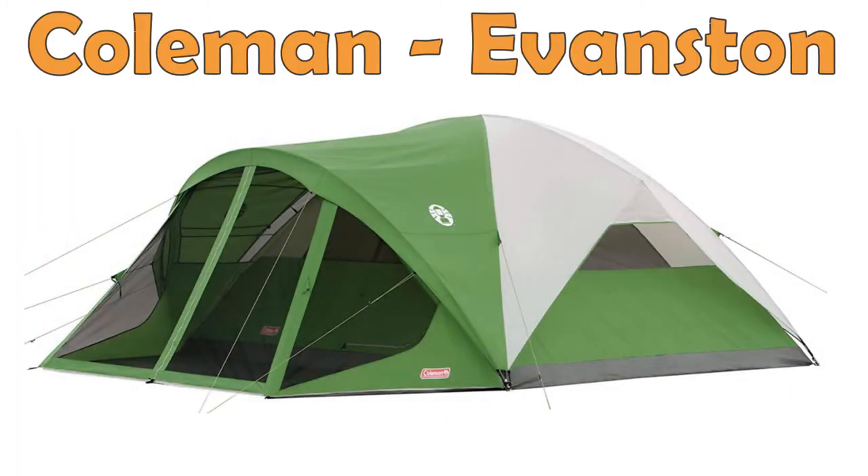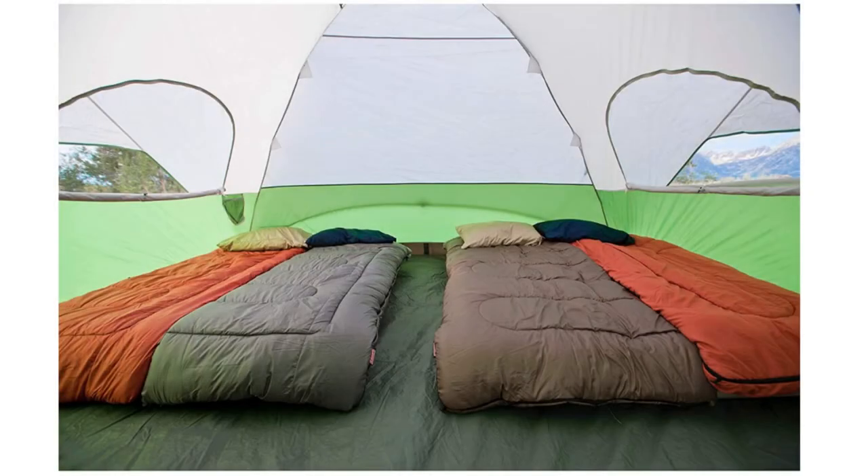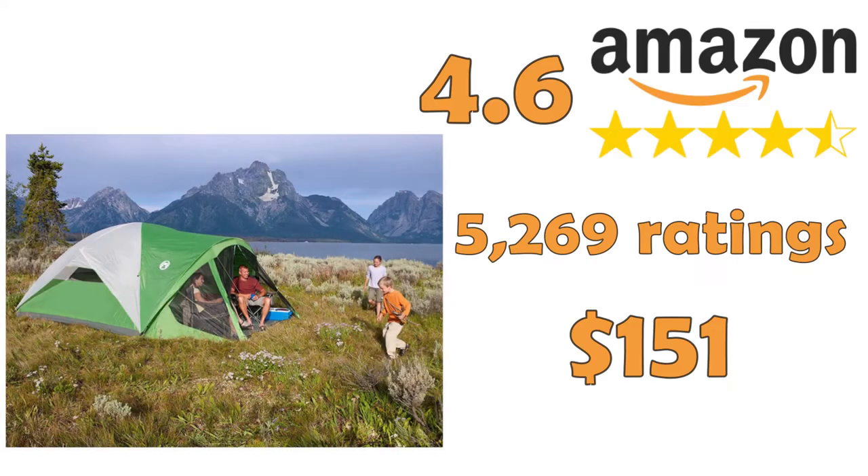Coleman Dome Tent, Evanston. Another great tent for eight people that fits two queen-size airbeds. The great advantage of this tent is the fully closed lounging area, allowing you to store your gear without any bugs getting inside.